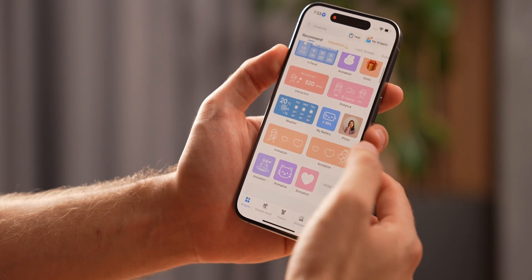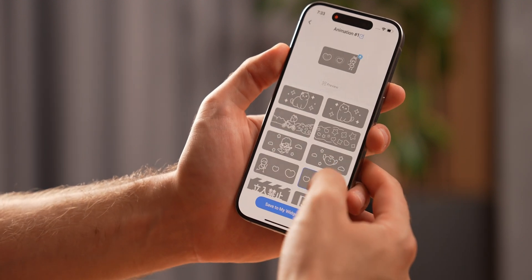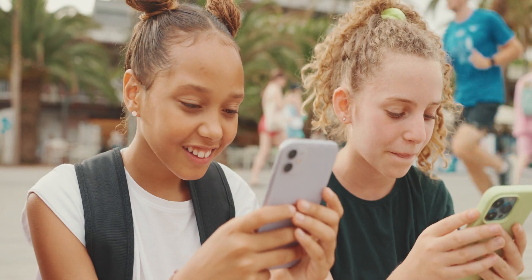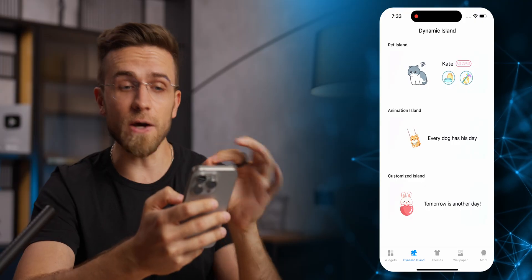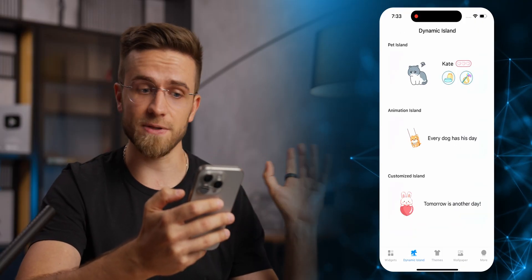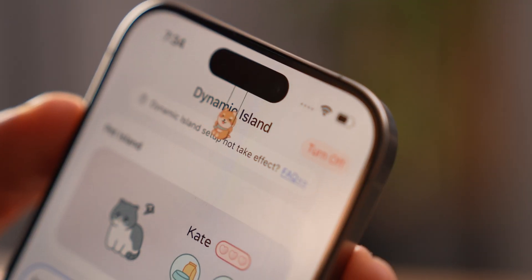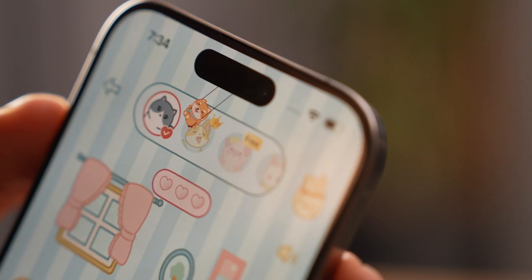If home screen widgets aren't enough, there is a huge selection of lock screen widgets. Those ones can display information about your phone, the battery status, funny animations, or even pets. I can already see all the girls going crazy about the lock screen cats. And if all that is not enough, there are also widgets for the Dynamic Island — those ones can launch apps from the island or just encourage you with funny text. You can even have your own pet in the island with a mini game in the iScreen app itself. So send this video to your sister, girlfriend, or wife — they're gonna love this app.